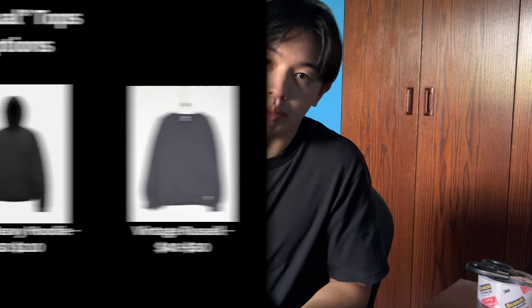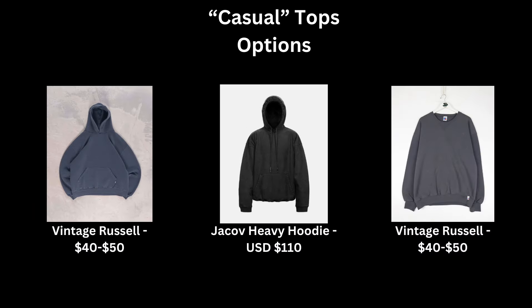Now let's move on to tops — I wouldn't really count shirts since I wear a plain white tee as a base all the time, so I'll go over tops and layering options. For the casual side, I have the Jacob Heavy Hoodie Enzyme Wash — a nice, big, oversized fit. I took off the drawstrings and it has two hidden side pockets. This is my go-to hoodie; you should always have one for fall and winter. You could also pick crewnecks — I'd recommend looking vintage or checking Made in the USA for cropped, nice-fitting options that won't break the bank.